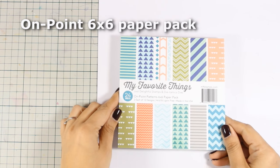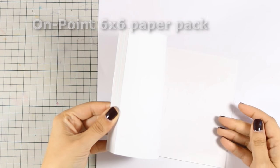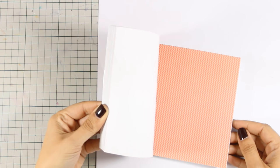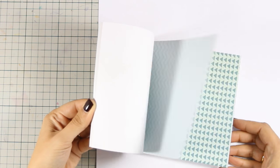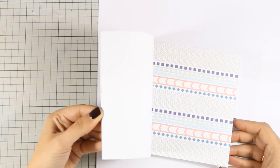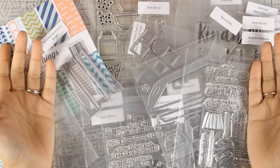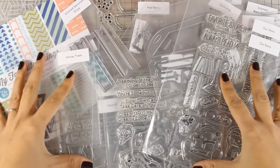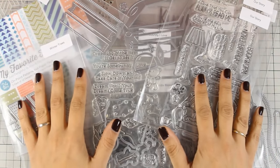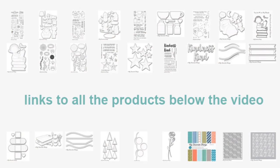The last product for today is the On Point 6x6 paper pack by My Favorite Things. It has 24 different papers inside, two from each design, and it comes with stripes, triangles and chevrons. You get great designs and colors that are very versatile — it's a great basic set that you can use again and again. And that was the December release by My Favorite Things. Let me know in the comments below your favorite product, and don't forget to visit me tomorrow to see all those products in action as I will be creating eight different cards to get you inspired. You can find the full list of all the products down below in the description area as well as on my blog. Thank you all for watching.